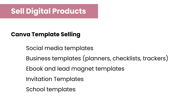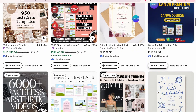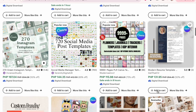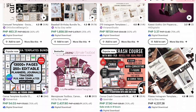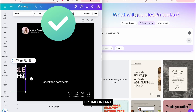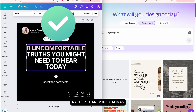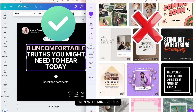Aside from services, you can also sell digital products like Canva templates, which were my first digital products. This includes social media templates, planners, checklists, trackers, lead magnets, e-book templates, invitation templates, and school templates. When selling templates, it's important to start from scratch rather than using Canva's pre-designed templates, even with minor edits.